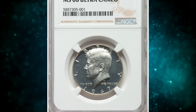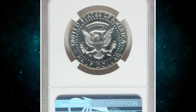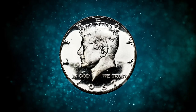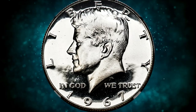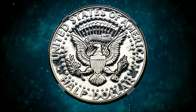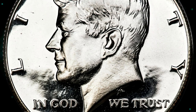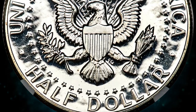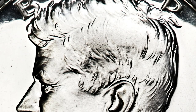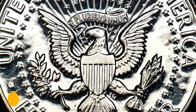Number 8: this is a 1967 SMS Half Dollar in MS68 condition with an ultra cameo designation. The 1967 was the most well-made of the special mint set half dollars struck from 1965 to 1967. Ultra cameo examples of this date routinely show deep cameo contrast reminiscent of the proofs they were struck in place of. This nearly flawless example especially showcases stark contrast with glimmering fields and luminous frosty devices. It fetched $3,960 at auction.